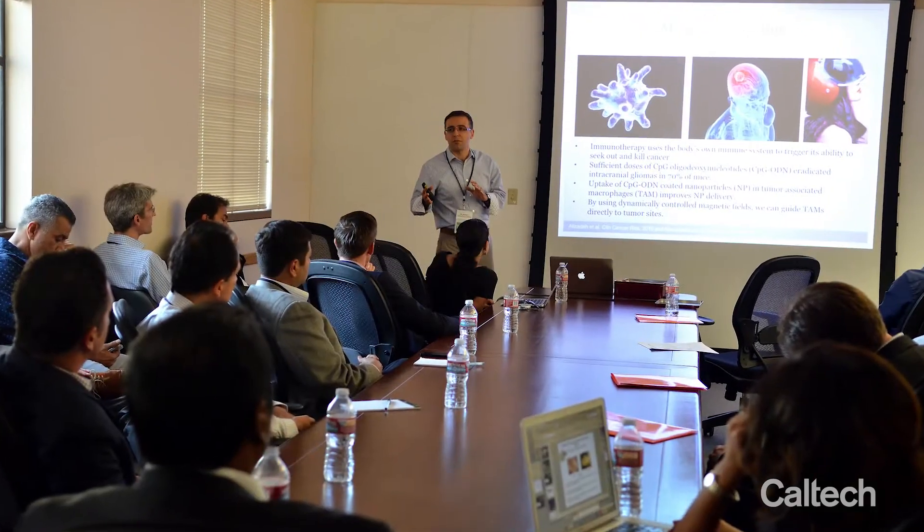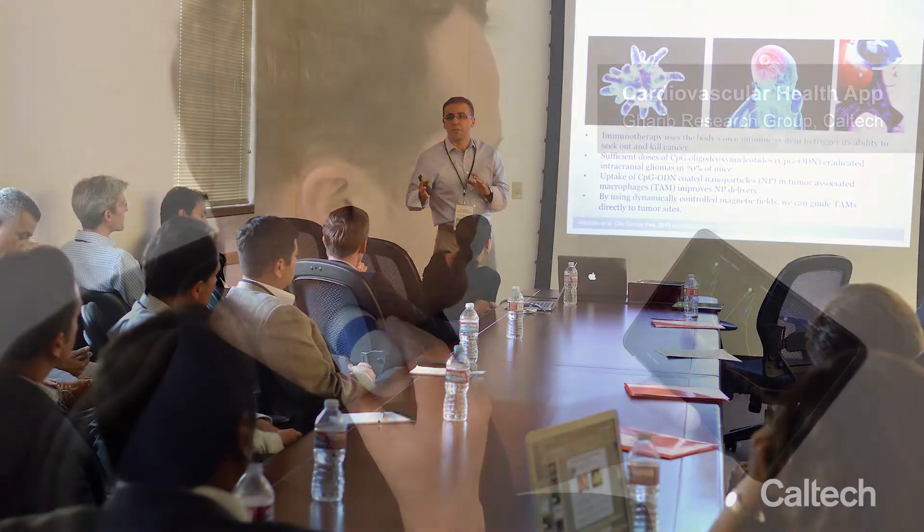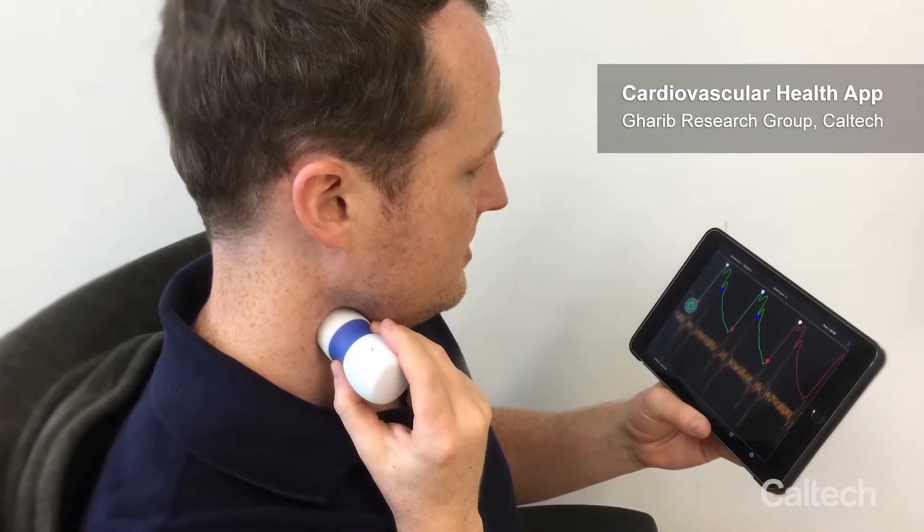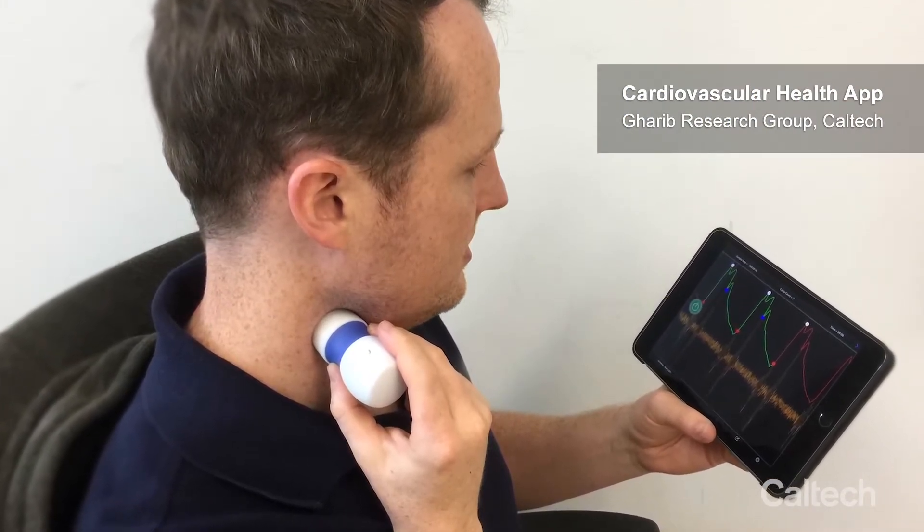His students and postdocs have to work with medical doctors and clinicians to work on several thousand patients in the hospital. Together, they can gather enough data and validate the efficacy of devices, and eventually can be FDA approved to bring such wonderful devices to our community.